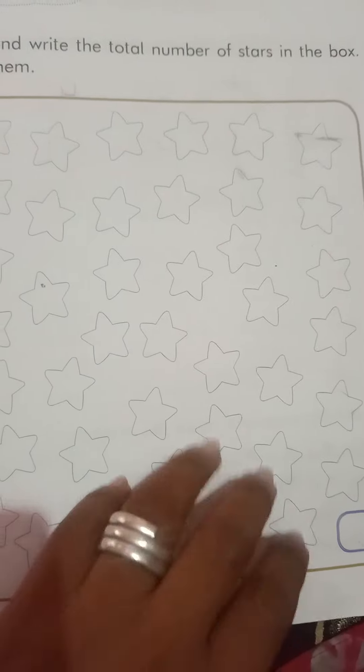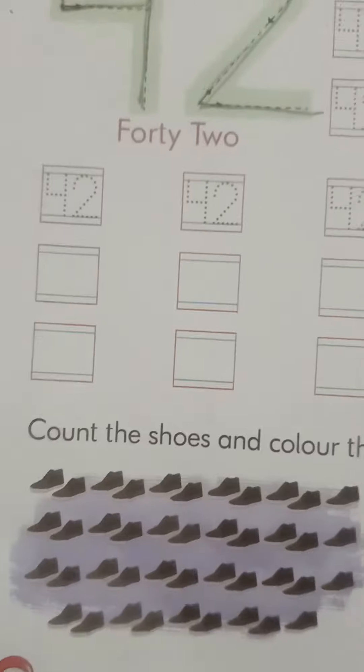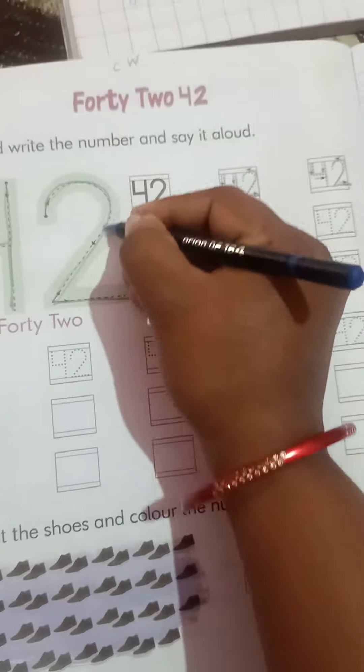Color fill up all the stars. Now come to the next page, page number 140. Here today we write 42.